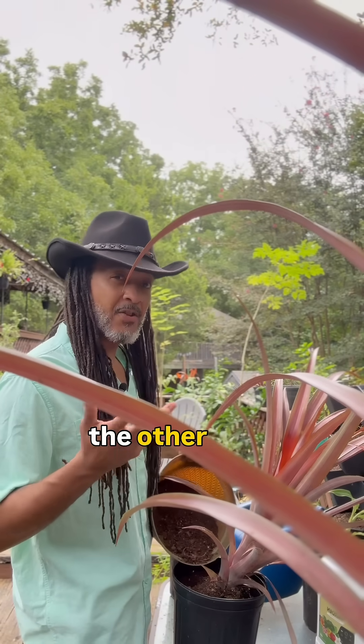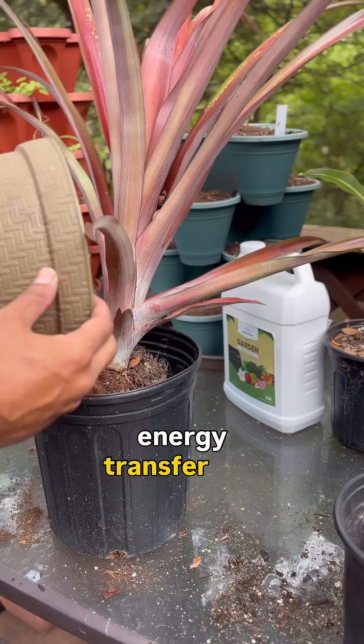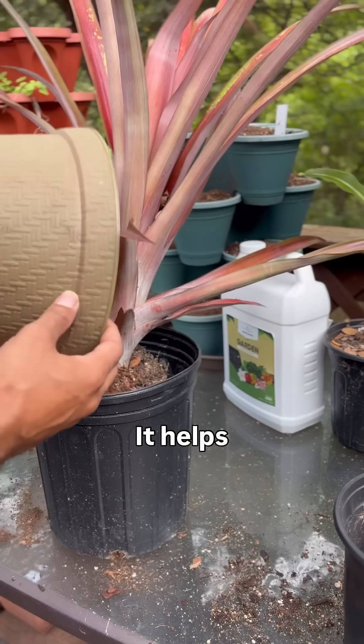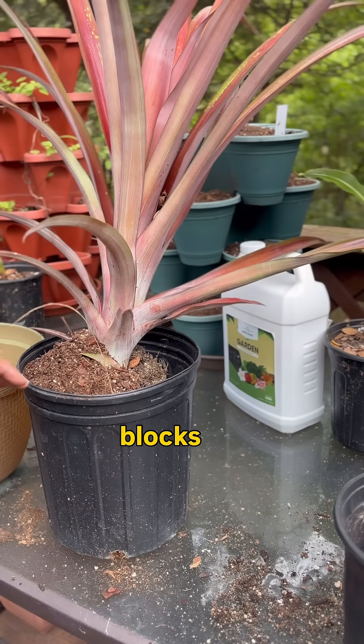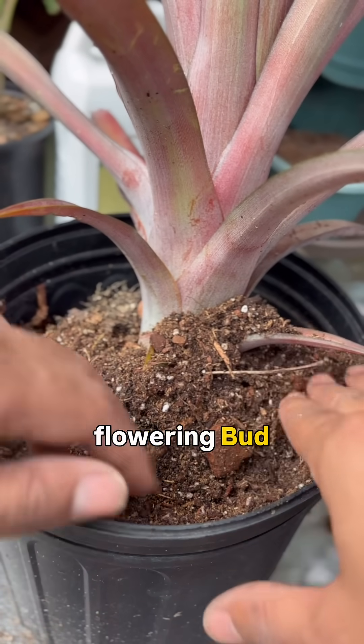Phosphorus, on the other hand, is what's necessary for your roots, flowers, and fruits. It's essential for energy transfer and root development. It helps plants convert other nutrients into usable building blocks for growth, and stimulates strong root formation and promotes flower and bud development.